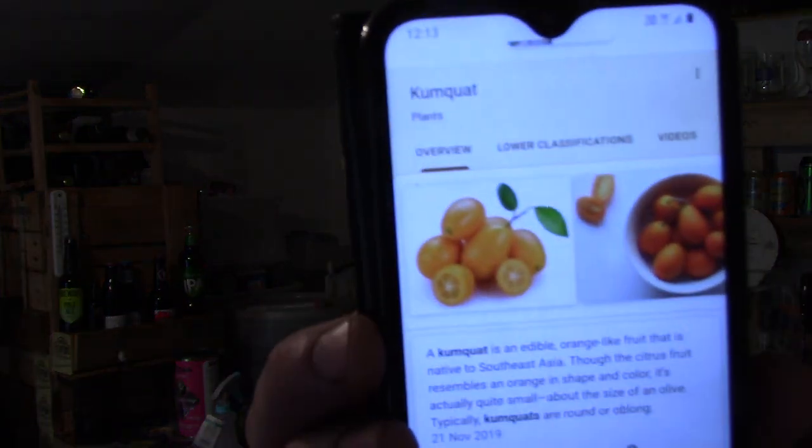What the bloody hell is kumquat? Kumquat is an edible orange-like fruit that is native to Southeast Asia. I knew I could taste orange! The citrus fruit resembles an orange in shape and colour, but it's actually quite small - about the size of an olive. Kumquat is round or oblong. Someone's put underneath 'what the heck is a kumquat?' - well, there you can see. That's a kumquat. You learn something new every day.